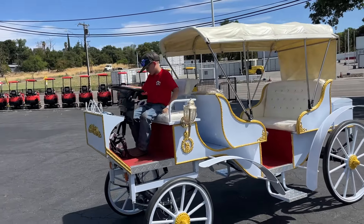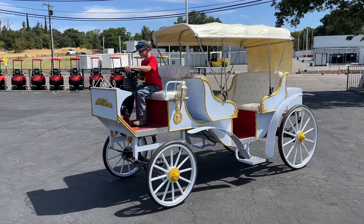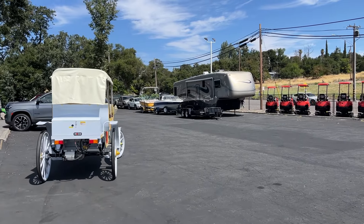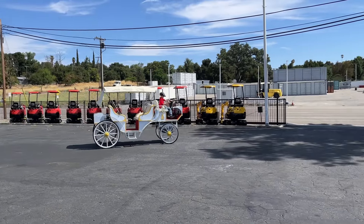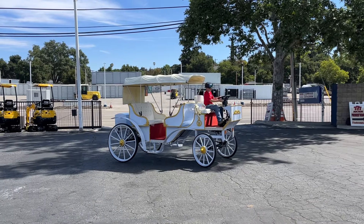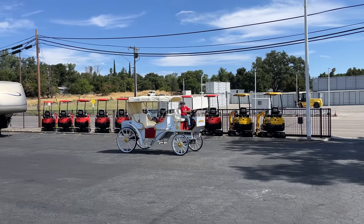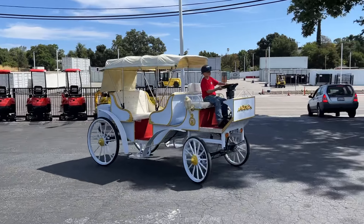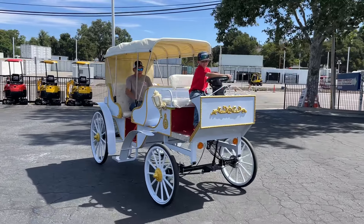The opportunities are endless. All right, let's see how it drives. Let's go — wow, whoa! This thing is super comfy.